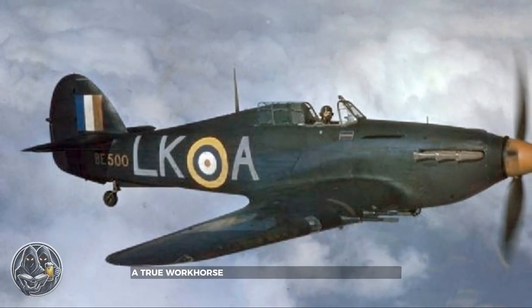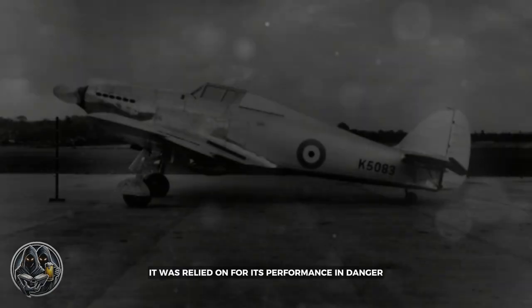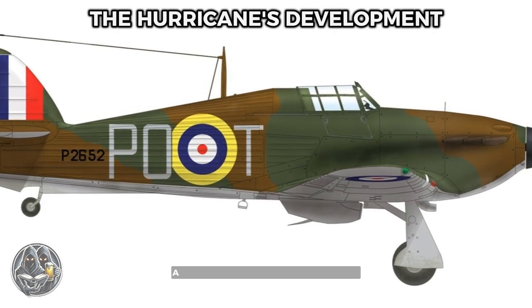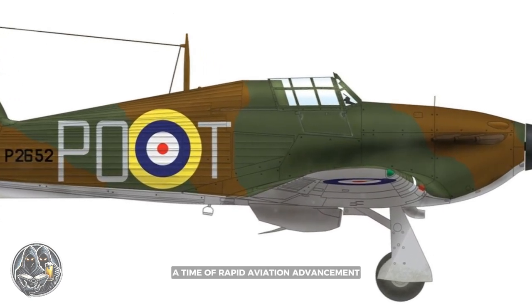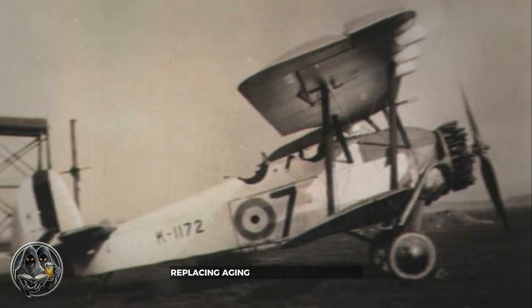A true workhorse, flown by pilots from many nations, it was relied on for its performance in danger. The Hawker Hurricane's origins trace back to the early 1930s, a time of rapid aviation advancement. The Royal Air Force sought to modernise its fighter force, replacing ageing biplanes.